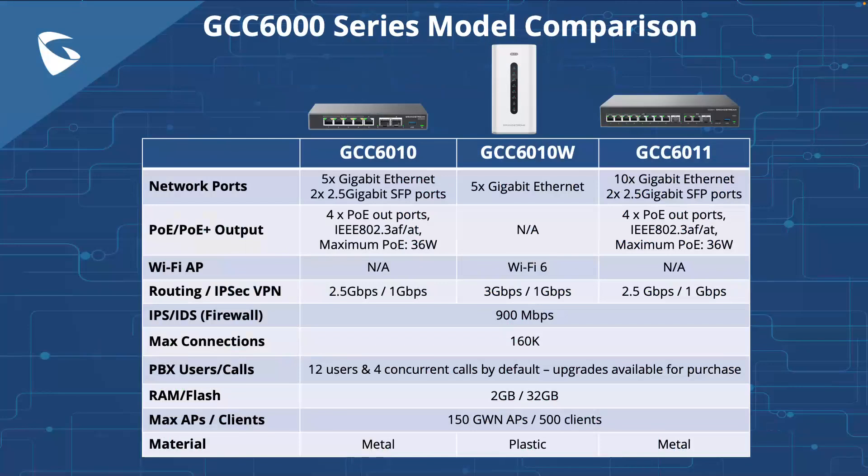The GCC 6010 provides two 2.5-gig SFP ports and five gigabit ethernet ports, four of which are PoE out. All ethernet ports are WAN/LAN configurable with a maximum of three WAN ports. The model includes a VPN router, next-gen firewall, and an IP PBX with 12 users and 4 concurrent calls by default. Upgrade options for the IP PBX are available. The GCC 6010 has officially launched and is ready to order.